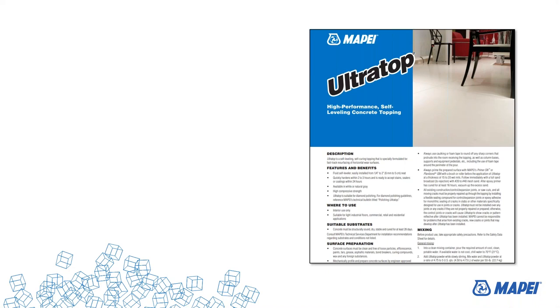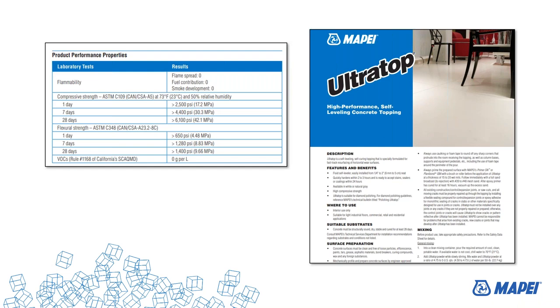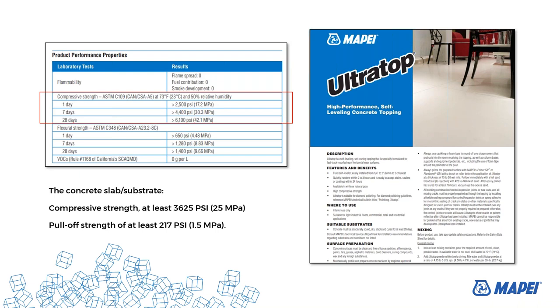Ultra-top — you can see the technical data sheet and download it from our website. We are talking about extremely durable and hard surfaces. After 28 days: 6,000 PSI. That is the reason we can polish when needed, or we can seal and work on top with heavy traffic solutions.